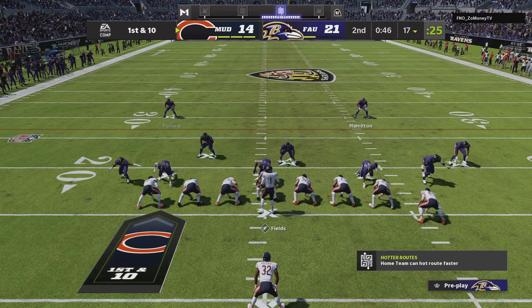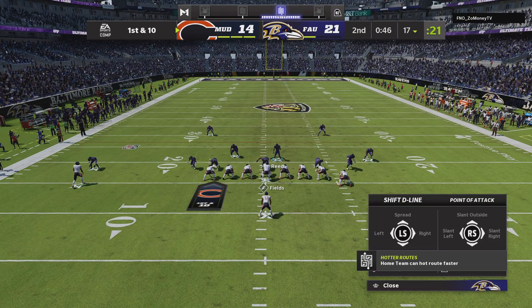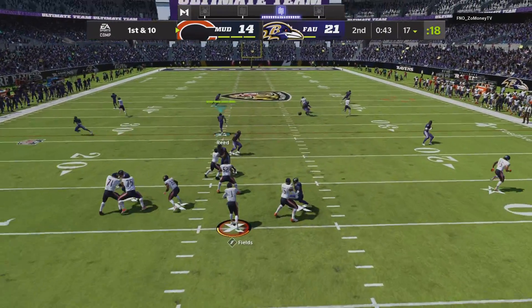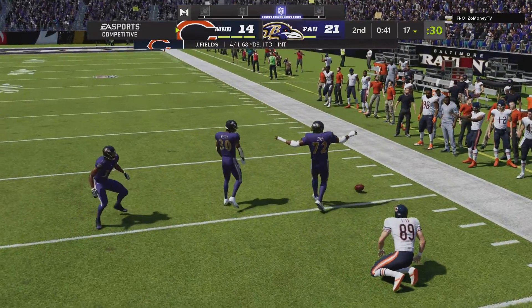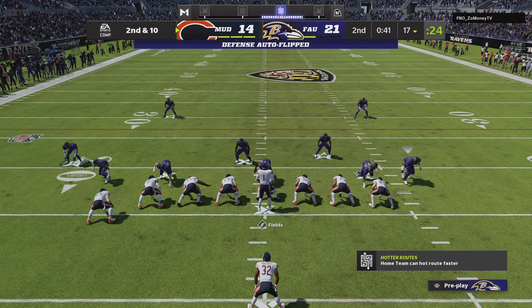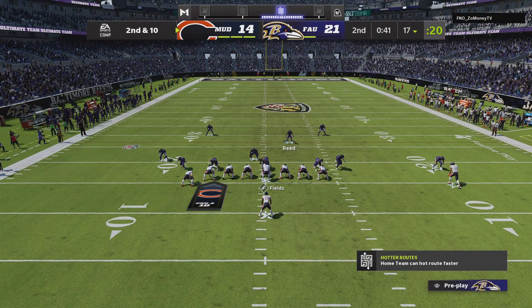The Bears offense at the line prepping for their next drive. Trailing, there is still enough time to try to string a few plays together, maybe get into field goal range. The pass is incomplete — took a shot, couldn't connect. He may have absorbed the contact, but even at his size that's a tough throw to hold on to.